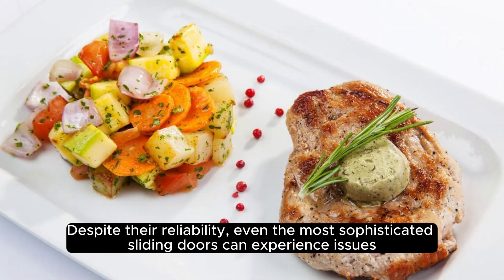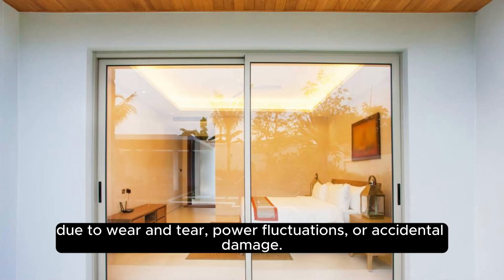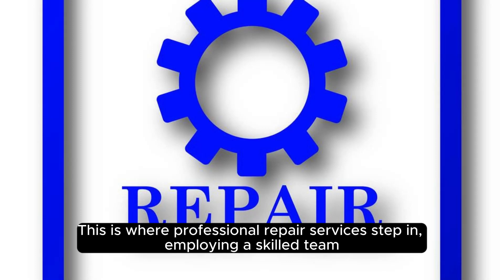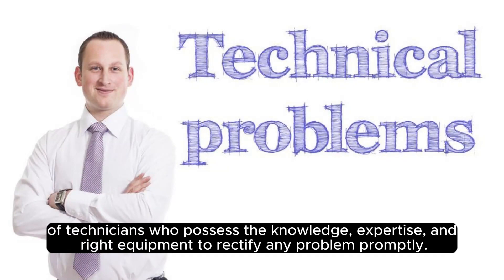Despite their reliability, even the most sophisticated sliding doors can experience issues due to wear and tear, power fluctuations, or accidental damage. This is where professional repair services step in, employing a skilled team of technicians who possess the knowledge, expertise, and right equipment to rectify any problem promptly.